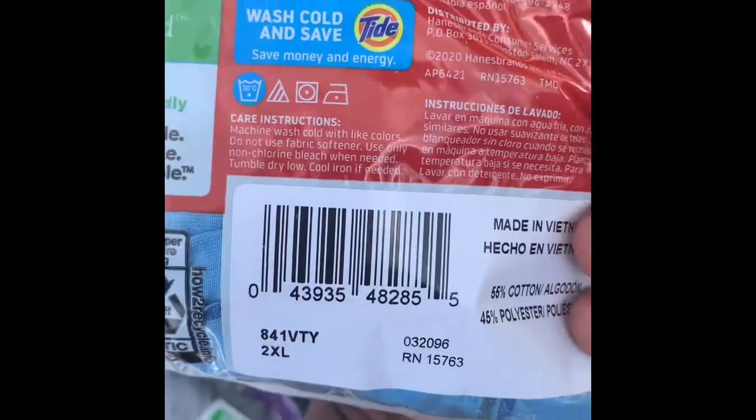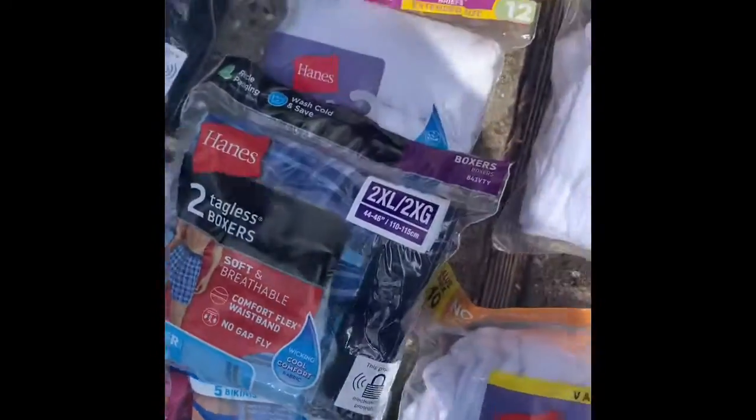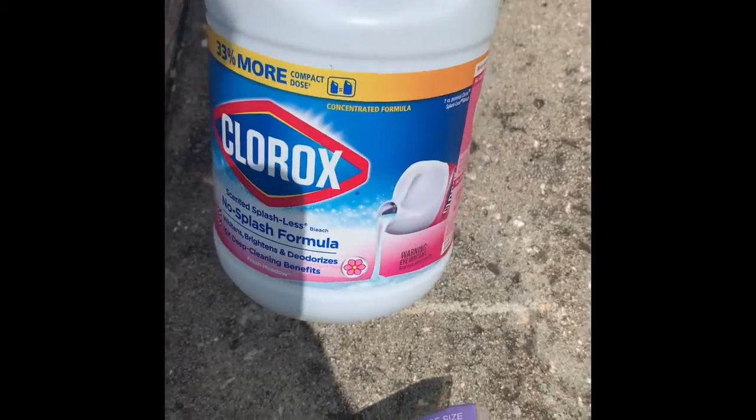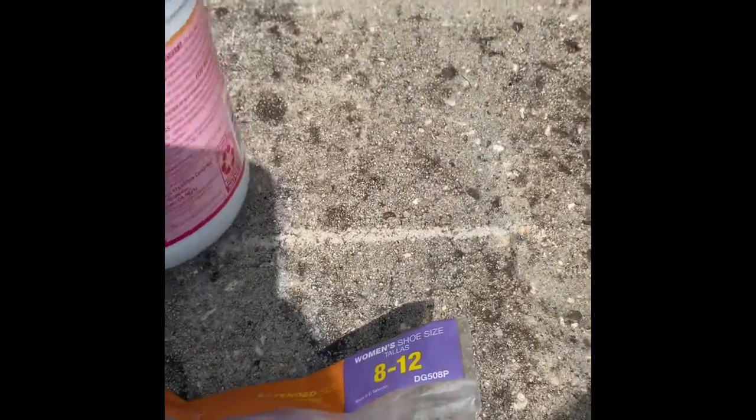Also, some boxer briefs for men. This Clorox was a huge find for me — I was so excited to be able to get a couple of those. That's the UPC for that.